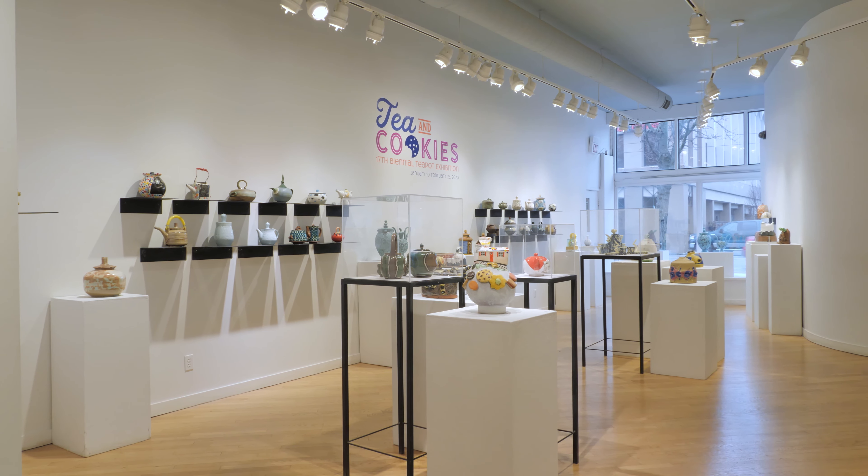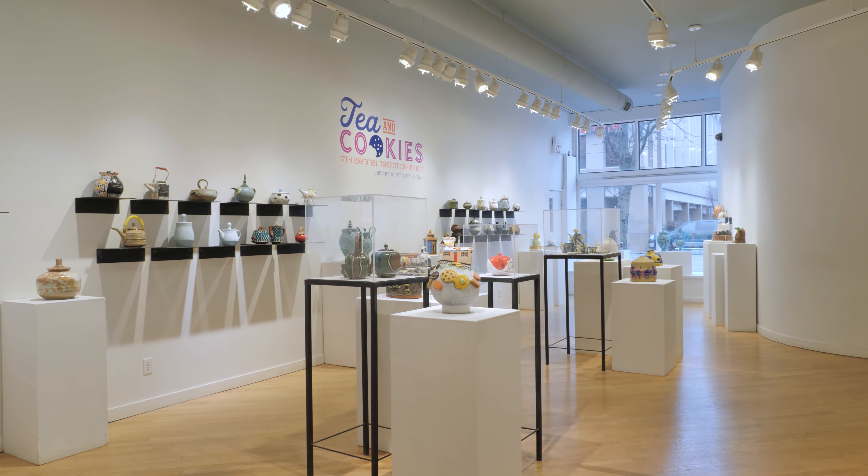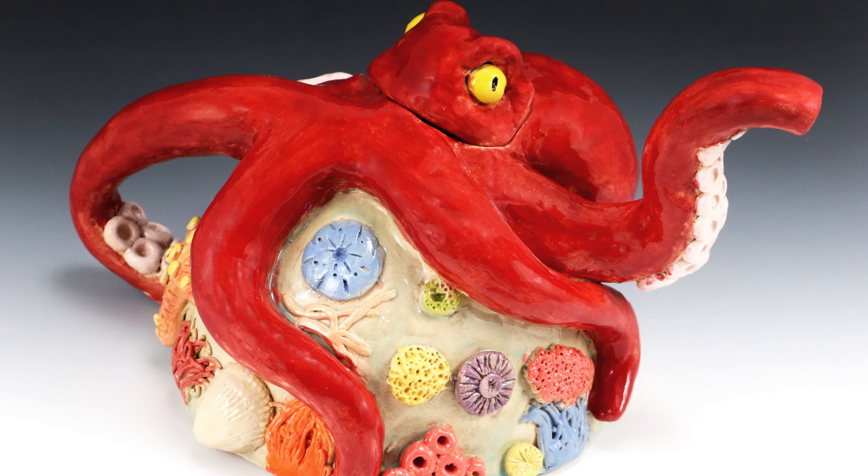Every year with our biannual teapot show we try to pair our high school teapot show. We used to be able to house that here, but over the last few shows we haven't had the room, so we're very excited that Ladue High School has offered up their Spartus Gallery to do the high school teapot show in conjunction with our show.